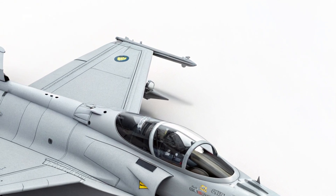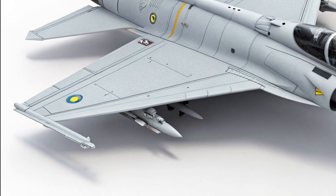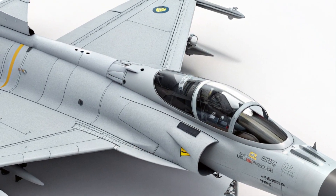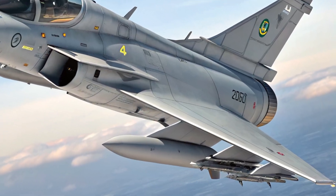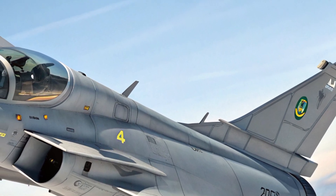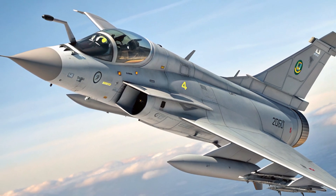To sum it all up, the 2025 Saab JAS 39E Gripen is a bold statement in the world of modern military aviation. With a sleek design, powerful performance, advanced safety systems, and a reasonable price tag, it delivers incredible value. Whether dominating the skies in combat or defending airspace at home, the Gripen E is more than ready for the mission. Thanks for watching, and don't forget to like and subscribe for more deep dives into the world of defense and technology.